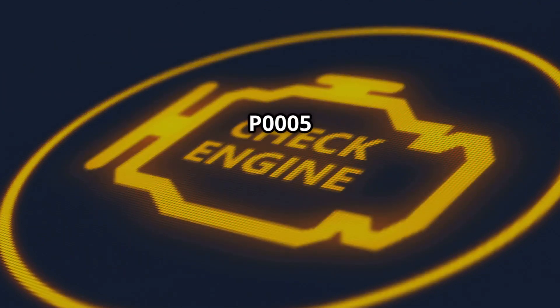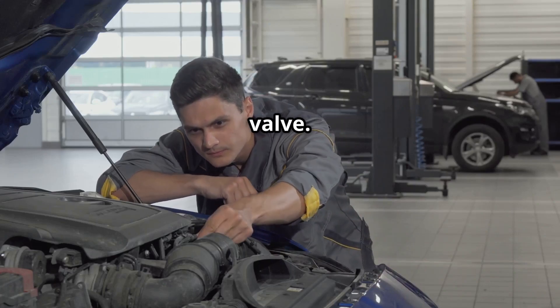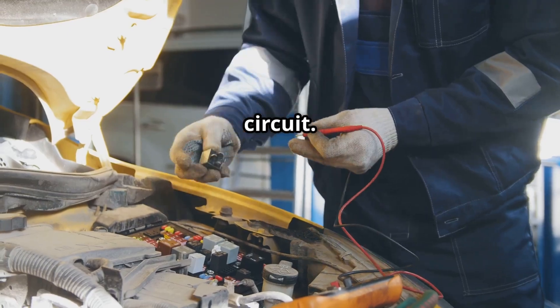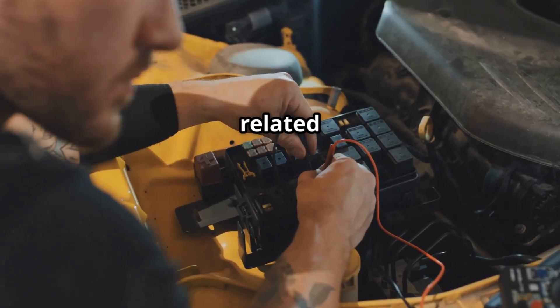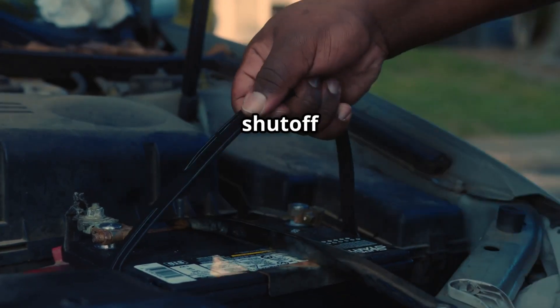Common causes of P0005: 1. Faulty fuel shutoff valve. 2. Broken or corroded wiring in the fuel shutoff valve circuit. 3. Faulty ECM — that's the engine control module. 4. Blown fuse or relay related to the fuel shutoff system. And 5. Poor ground connection in the fuel shutoff valve circuit.